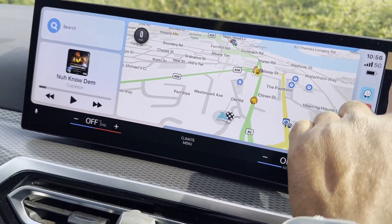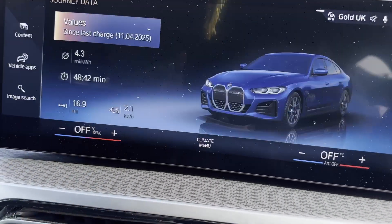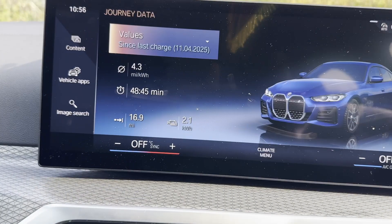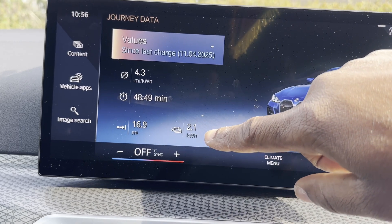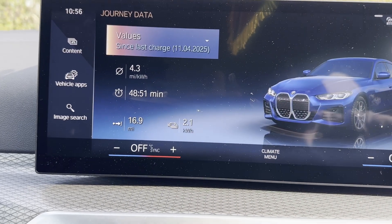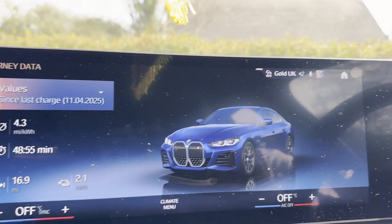We're sitting at 4.3 miles per kilowatt hour after 17 miles. On the motorway I was actually seeing 4.5 to 4.9 miles per kilowatt hour — not bad at all.